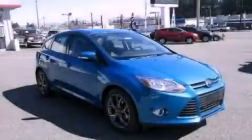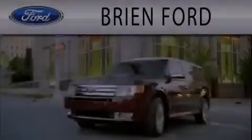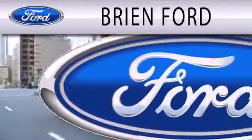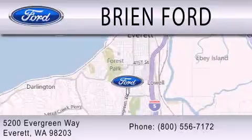Contact us today to arrange your test drive. Brien Ford is dedicated to doing everything possible to ensure that the experience you have selecting your next vehicle is as pleasant as possible. We are located at 5200 Evergreen Way in Everett.